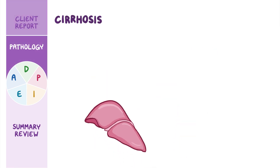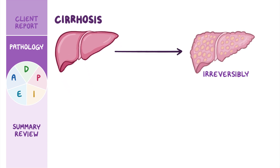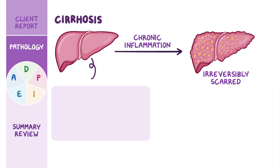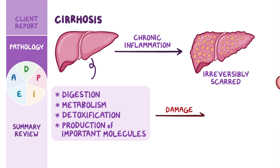Cirrhosis is a condition in which the liver, a large organ in the right upper quadrant of the abdomen, becomes irreversibly scarred from chronic inflammation. Because the liver has many functions related to digestion, metabolism, detoxification, and production of important molecules the body needs, damage to the liver can have widespread impact on a person's health.